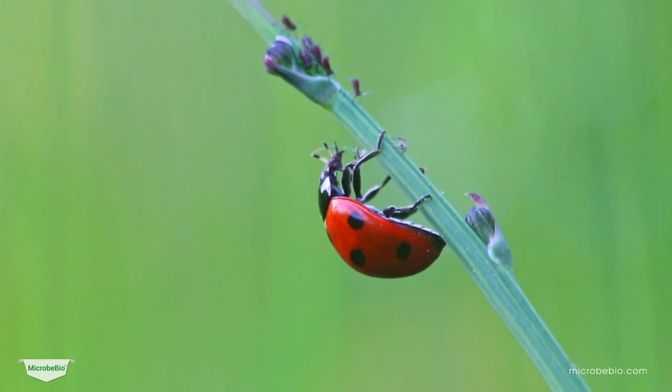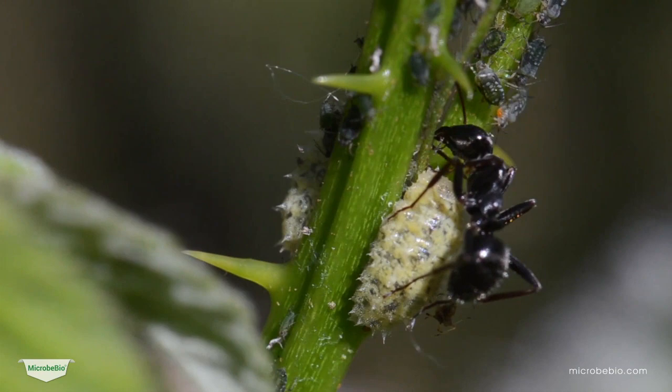Biocontrols play a crucial role in Microbio. They harness the power of beneficial insects, microorganisms, and biological pesticides to combat pests like aphids and mites.